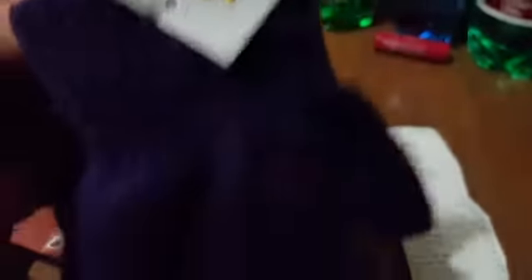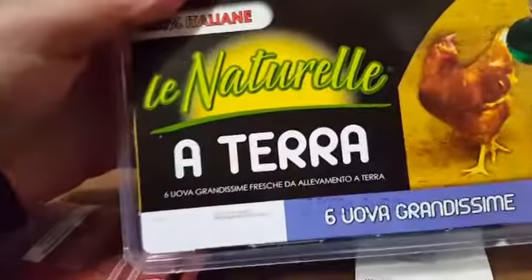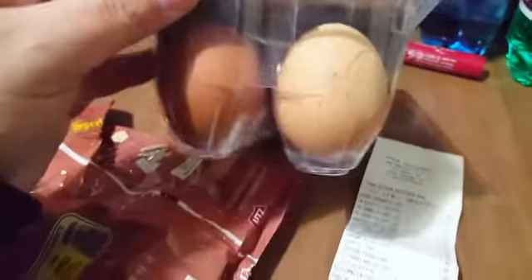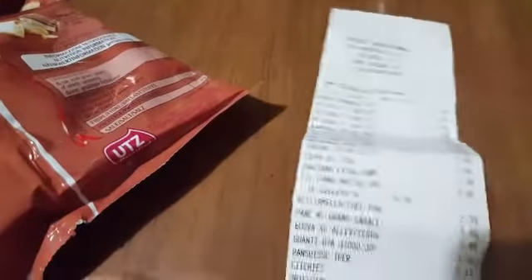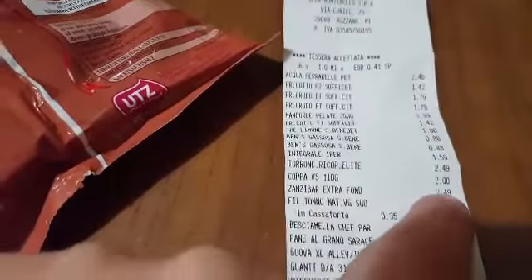He paid 1 euro for them — very nice, they fit me perfectly. Then the eggs: free-range, 6 large ones. I have these in my diet so I eat a lot of them. Then of course I'll send the diet packing for a few days because the holidays are holidays for everyone.